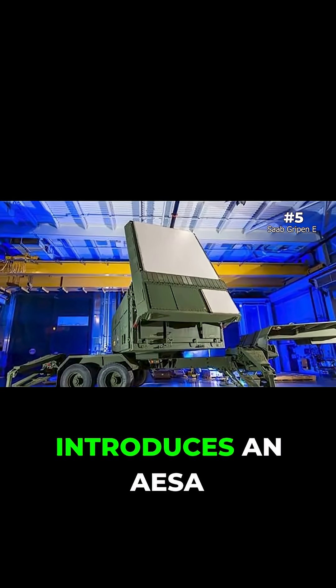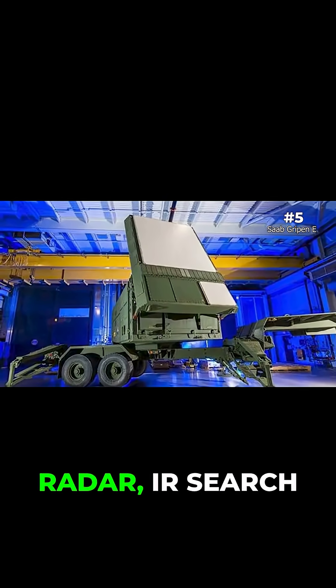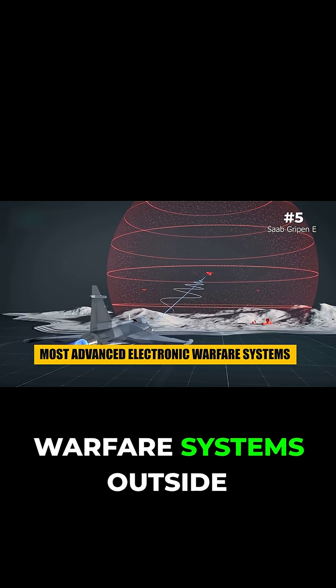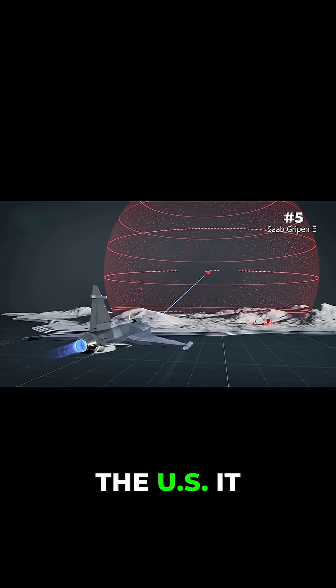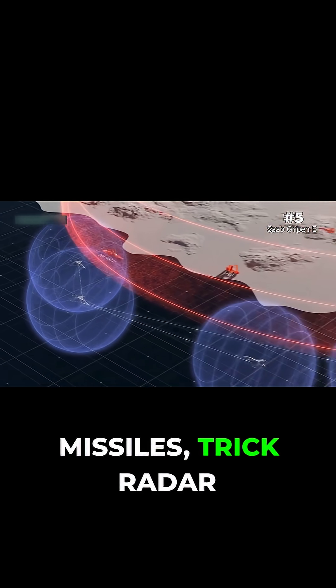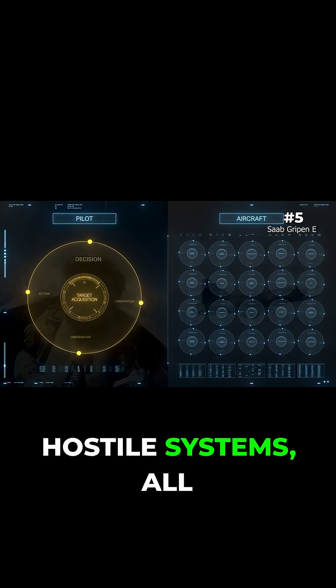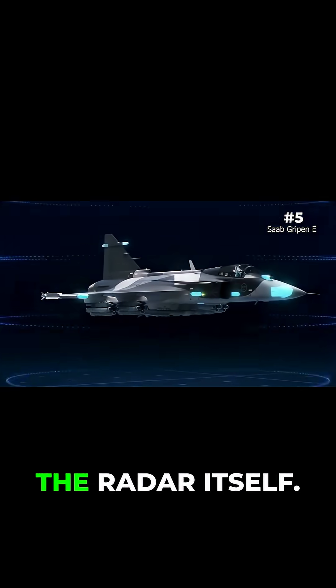The E-Variant introduces an AESA radar, IR Search and Track, and one of the most advanced electronic warfare systems outside the U.S. It can jam enemy missiles, trick radar locks, or feed false targets into hostile systems, all while staying under the radar itself.